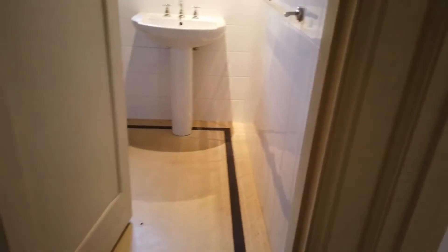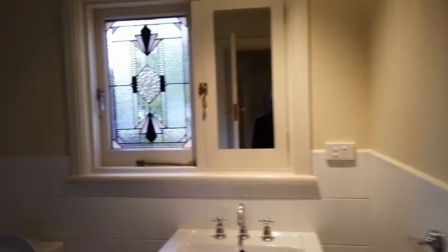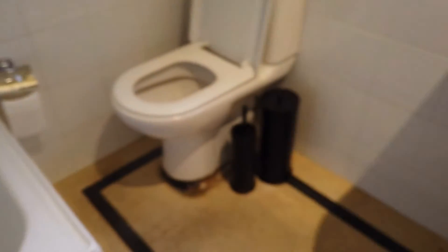The second, smaller bedroom is again light-filled and would easily fit a queen-size bed. Both bedrooms are serviced by the bathroom which has shower over bath, toilet, vanity and original flooring.